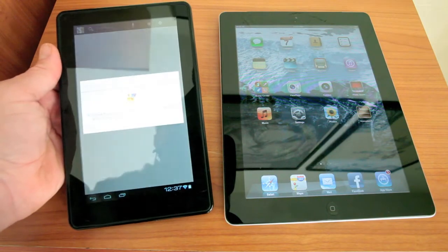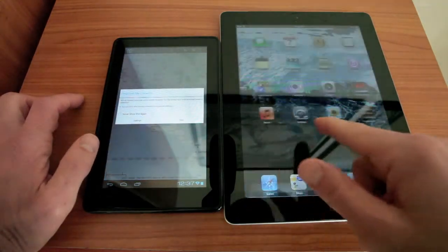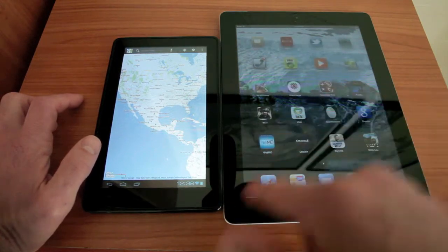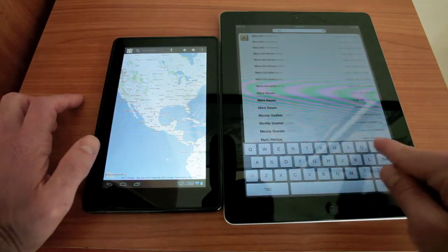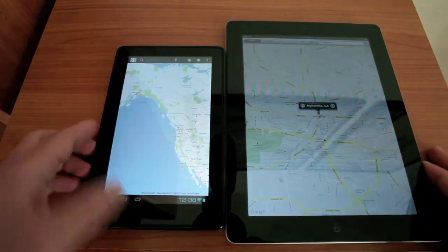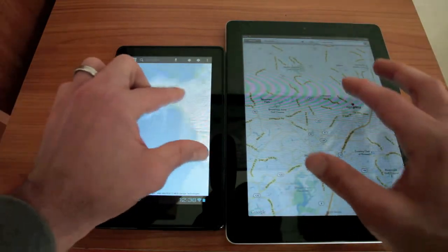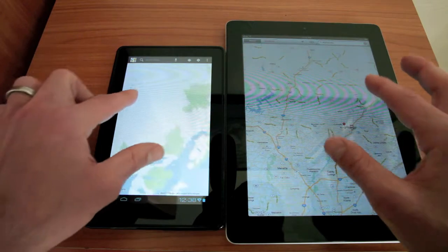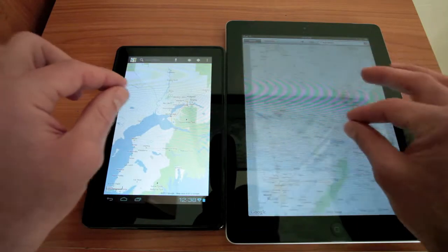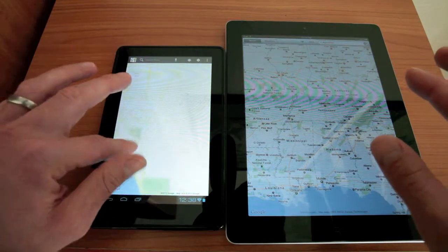So if I go ahead and launch Maps on here — let's go ahead and search for Maps since I can't seem to find it. Both of these guys are running Google Maps. We're going to do the panning and zooming — definitely smooth on the iPad, not terrible on the Kindle Fire. This definitely puts us in the right spot here, so it has an idea of where we are.